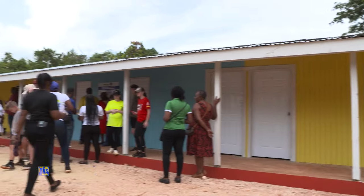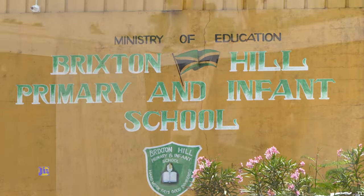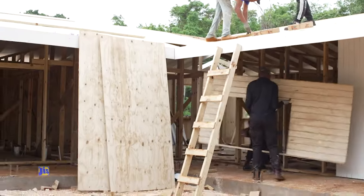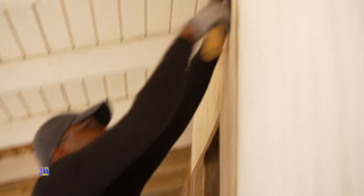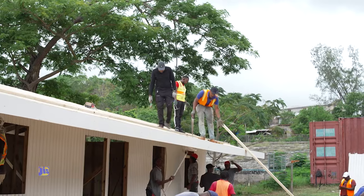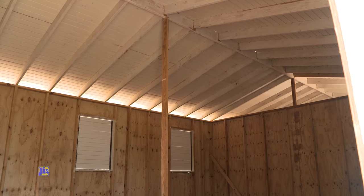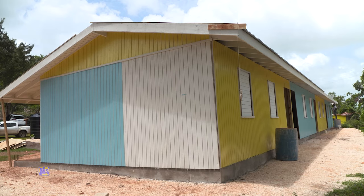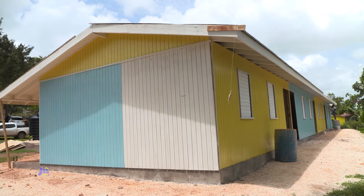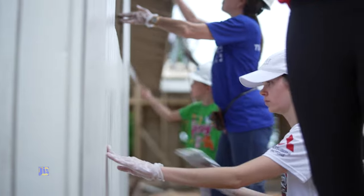A new infant block built at the Brixton Hill Primary and Infant School in Mucca Clarendon is the fruit of one such fusion of good governance, philanthropy, and a voluntary spirit. The new infant block accommodates four classrooms, two student bathrooms, principal's office, sick bay, kitchen, and staff bathroom. It was sponsored and built through a collaboration that involved the Kind Hearts Foundation, Dana and Richard Stewart Foundation, and Food for the Poor.